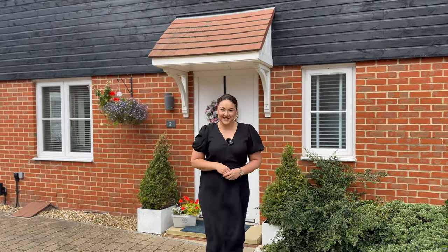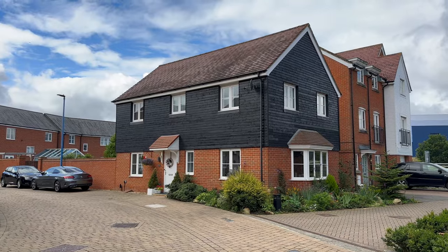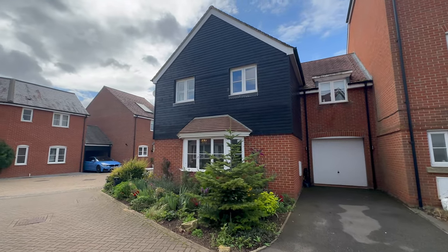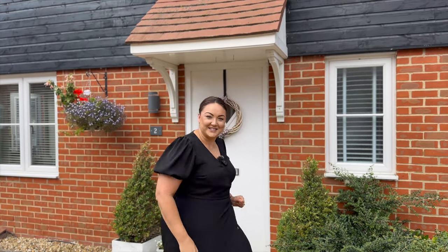Hi everyone, Chloe here from James Kendall Estate Agents. Today I'm in the really great community of Wixom's to show you this four-bedroomed home. It comes with a garage, one and a half parking spaces to this side, and lots of ample parking just outside as well. Really excited to show you this one — it's what I call a real home. Come and take a look inside.